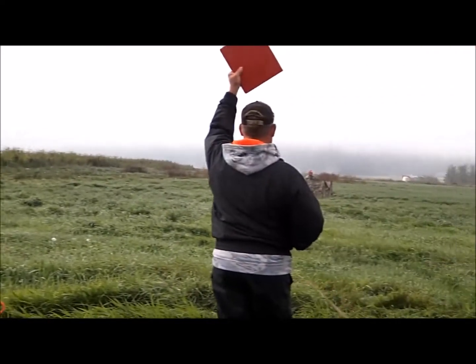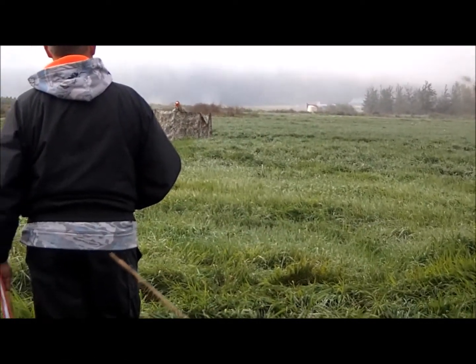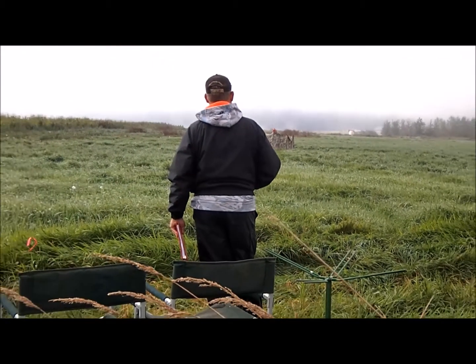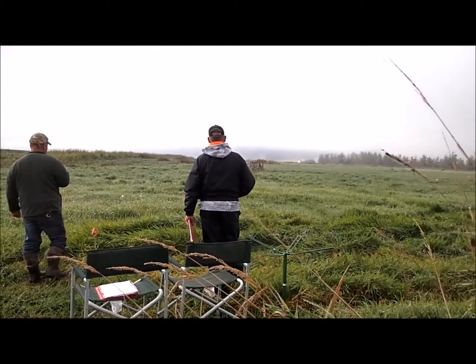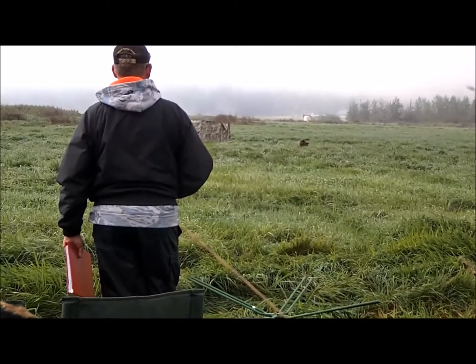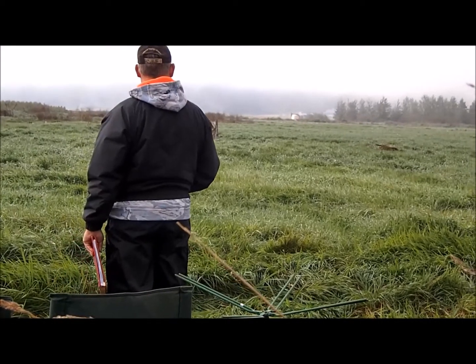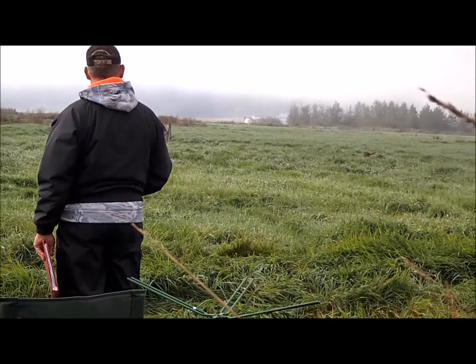If handling is required because the dog has not marked the fall appropriately or it starts to leave the area of the fall, the burden of bird recovery switches to the handler. That means you must handle the dog directly to the fall, not just to the area of the fall and then allow him to hunt. Remember you are allowed only one handle in total on the four land and water marks.